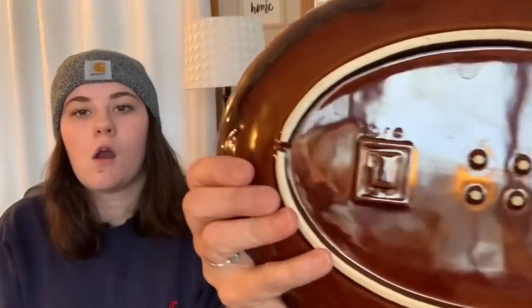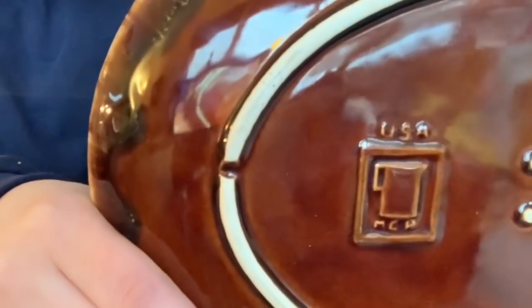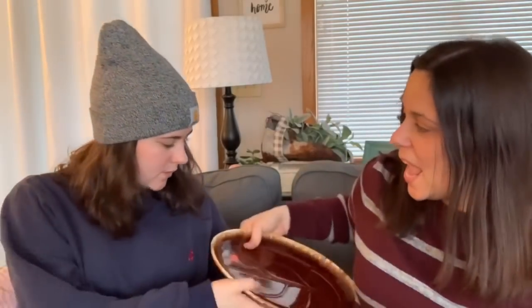For sale, the host also picked up a brown drip platter marked USA MCP, which she got for $2.19. No chips or cracks — she thinks it's really pretty. She'll list it on her Etsy shop. The boho mid-century decor trend is coming back.